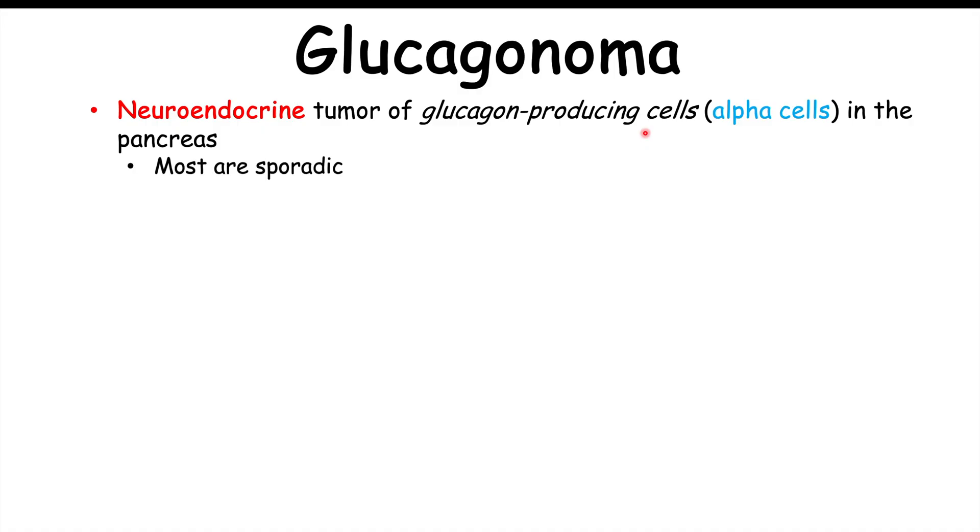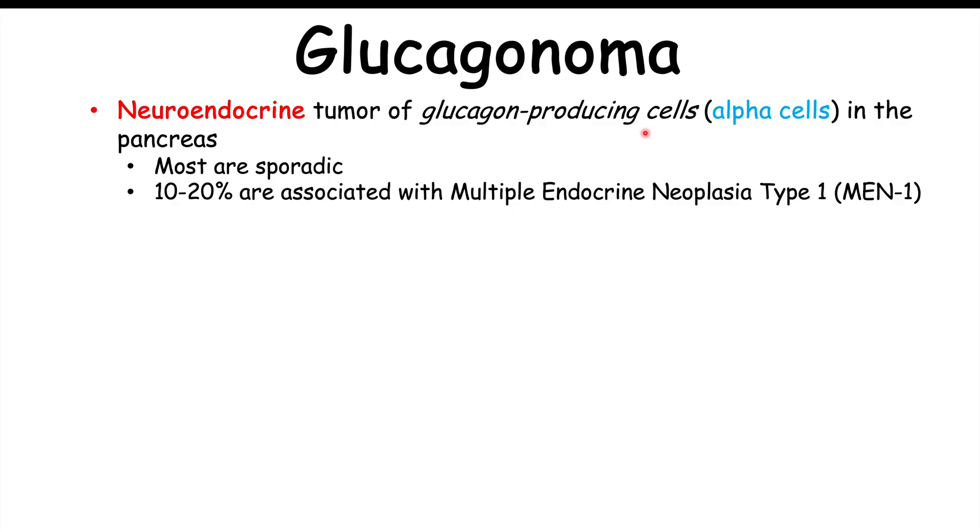Most glucagonomas are going to be sporadic, meaning there's no family history and no genetic predilection. However, about 10 to 20% are associated with a familial genetic condition known as multiple endocrine neoplasia type 1, or MEN1. This is an autosomal dominant condition due to a mutation on chromosome 11, associated with hyperparathyroidism and pituitary adenomas.